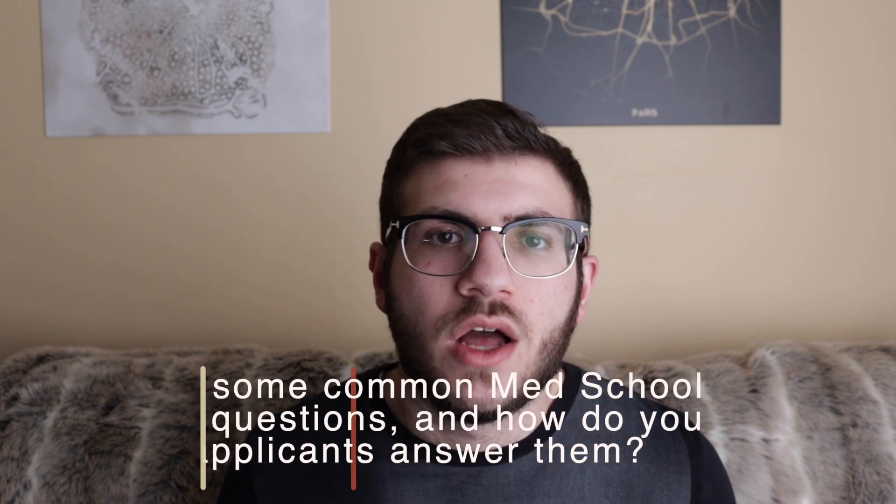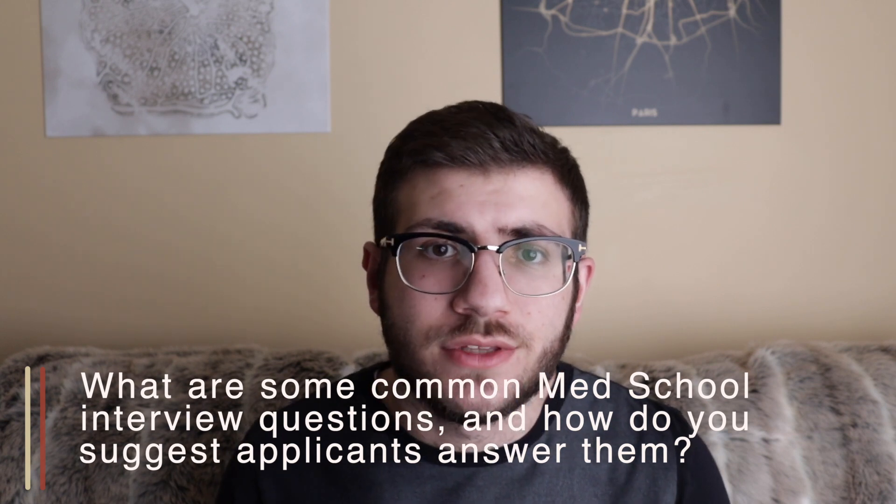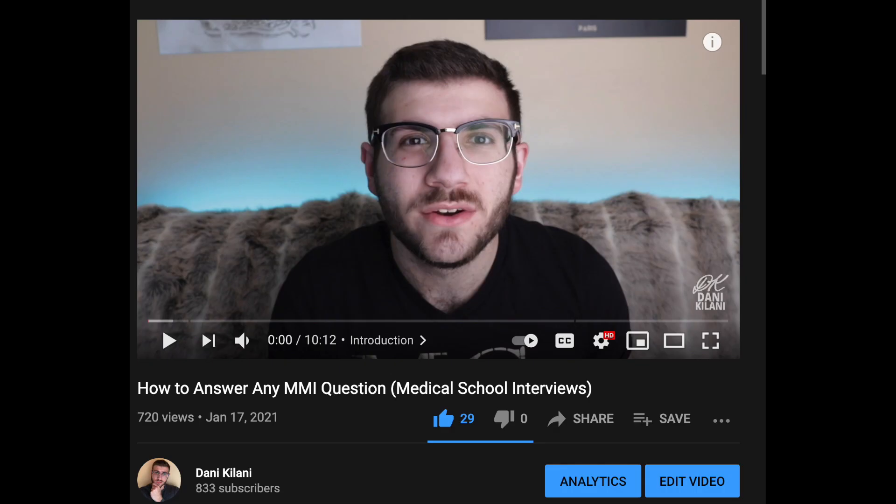Maxine is asking what some common medical school interview questions are and how to approach answering them. To answer the second part first, I'll refer to a video I made on how to approach medical school interview questions — I give a solid strategy that worked well for me. Obviously it won't work for everyone, and you can adapt different strategies to your personal interviewing style. In terms of common questions, there's essentially an infinite number of them, which is exactly why I recommend having an approach rather than predetermined answers. That also means having some experiences prepared that you can slot in to answer particular questions those experiences are relevant to.